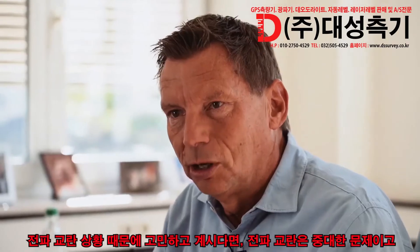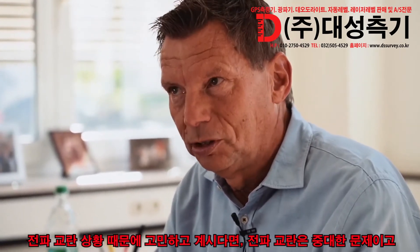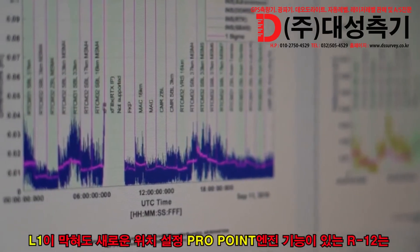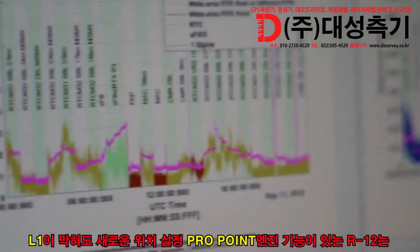If you're thinking of jamming situations — jamming is something which is becoming more and more important — the R12 with the new positioning engine will actually continue to position even if the L1 is jammed.